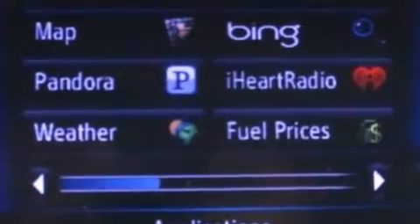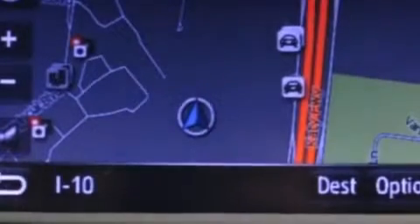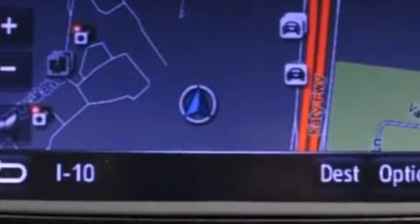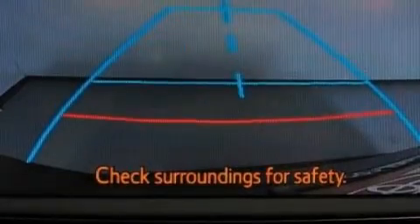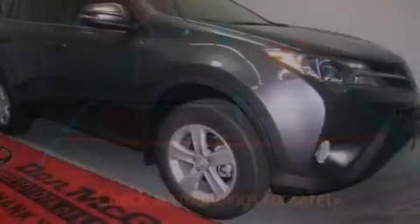The following features are also included: air conditioning with automatic climate control, cruise control, full power accessories, side impact airbags, and a rear window defroster.